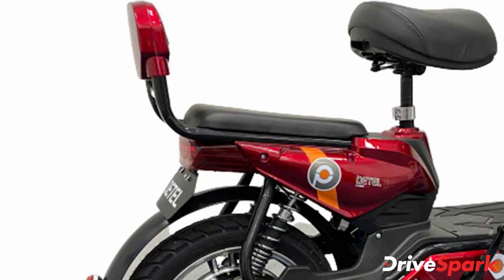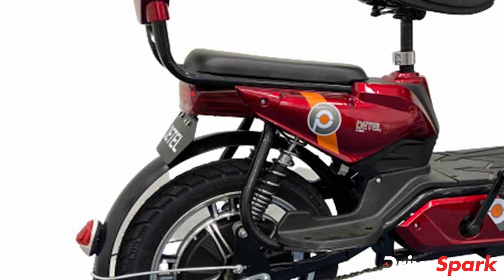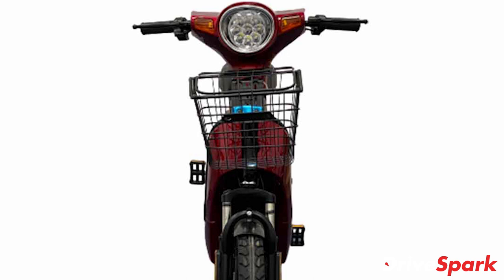To further enhance the purchase and ownership experience, the company has partnered with Bajaj FinServ to provide EMI finance schemes to its customers. The most affordable e-scooter becomes easier to own with finance schemes, which will make for easy EV adoption.